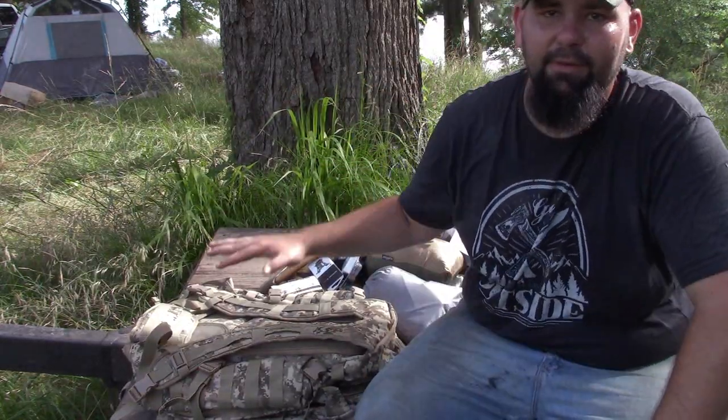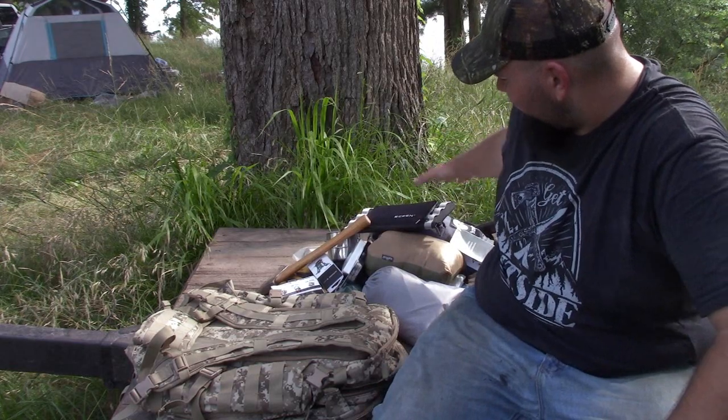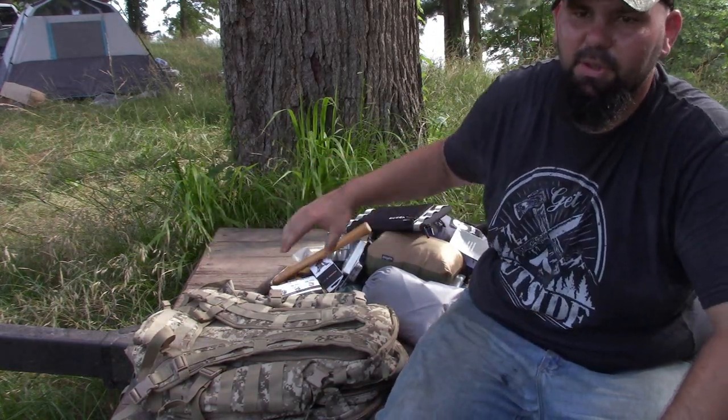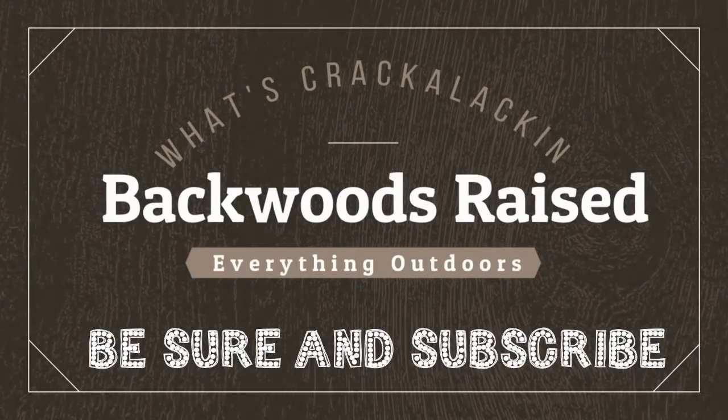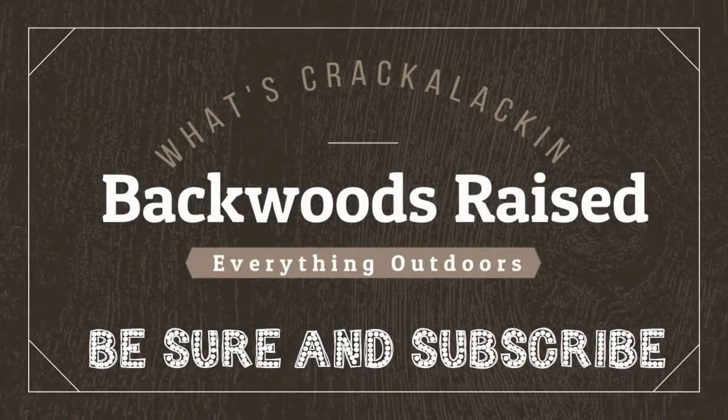Anytime I go camping, anytime I go on a fishing trip, anything like that, I have this pack with me. This is stuff that I can't go out there and find — like a hatchet or a solar panel — so this is just some of the essentials I want to have with me. Hey guys and gals, welcome to my channel! In today's video we're going to be talking about what I bring in my camp bag, and I'm going to take everything out one piece at a time and tell you what it is and why I bring it.